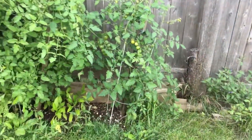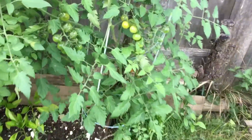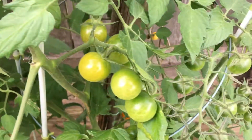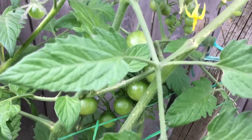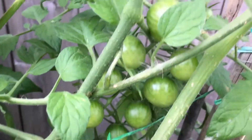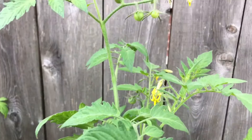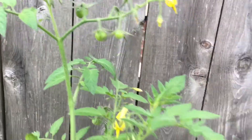Here are the tomato plants at my sister's place. Here's the first one — you can see it's got cherry tomatoes on it. This is pretty cool because it was grown from seed. There are lots and lots of tomatoes on it and it's growing all the way up here.